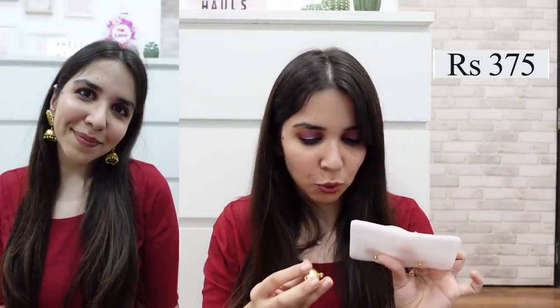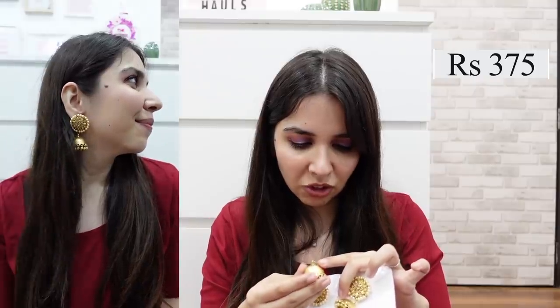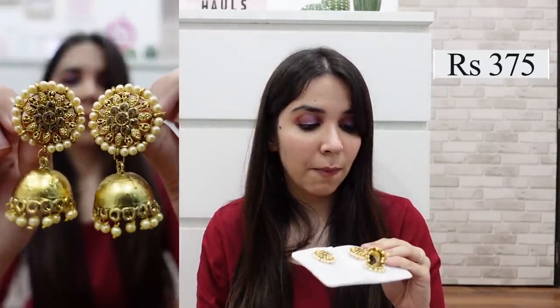Next is a little sad story. It's this beautiful golden jhumki — it was fine when it arrived, but when I unpacked it, it somehow broke. The ring clasp is gone, but I just have to open it up and re-attach the ring, and it'll be good to go. This one was Rs. 375, so I'm not that angry about it breaking. It's a very, very pretty jhumki — for this price, totally paisa vasool.